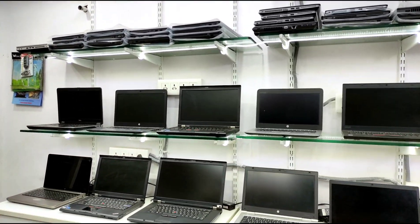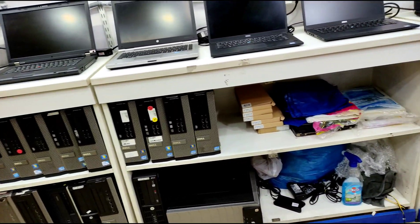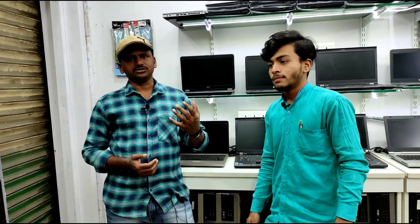We offer 7 days replacement policy. We have a lot of laptops available and we are employed at Best Buy Laptop. We have a wide range of laptop configurations available.